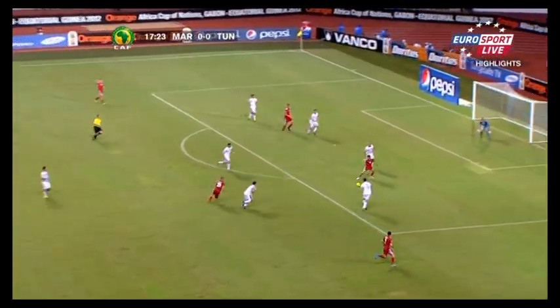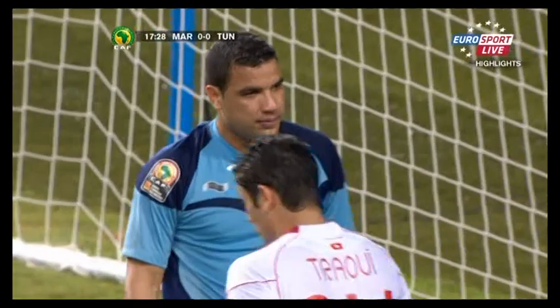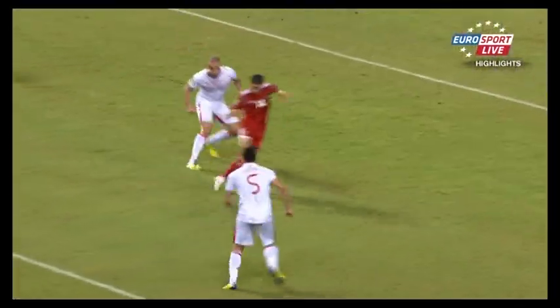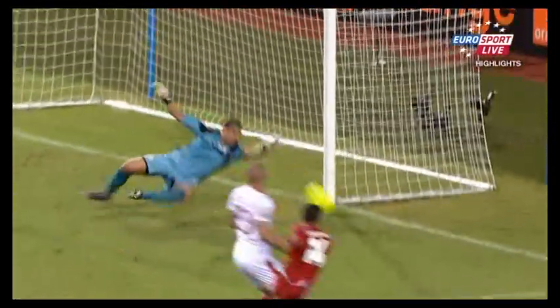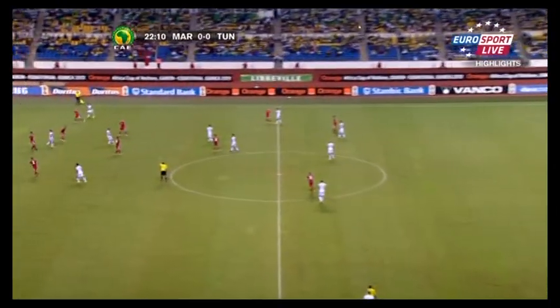Morocco certainly had the best of the early stages. Mbark Boussoufa again drew Nath Luthi into fine action with a good save once again from the goalkeeper, one of the Tunisian base players who plays with the Etoile du Sahel.